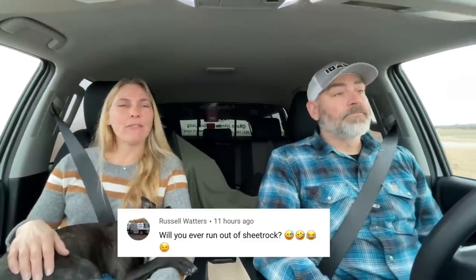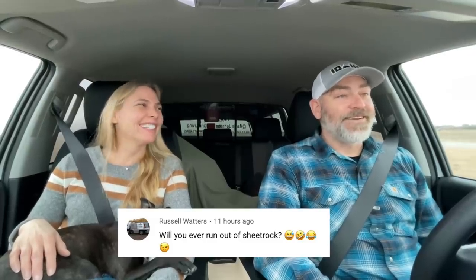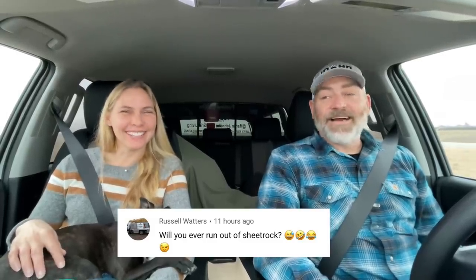A fun question from Russell: will you ever run out of sheetrock? It just seems to go on and on. They hope to finish it soon, but it's going to be a while — they still need to finish the apartment, move in, and then finish shetrocking the whole rest of the house, maybe next year.